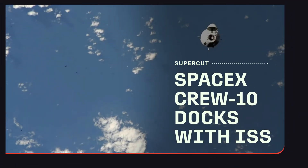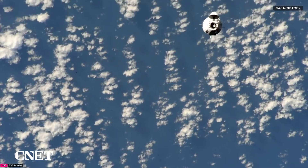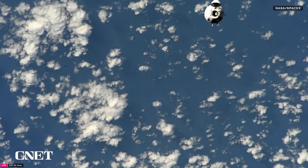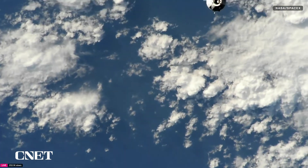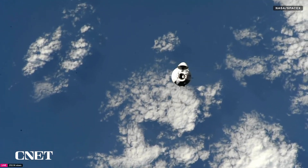A live view of Dragon Endurance as it approaches the International Space Station. These views are being captured by cameras on the International Space Station, which is Dragon's target for today. The International Space Station and Dragon are currently flying about 260 statute miles over the Indian Ocean.